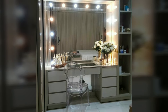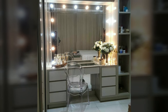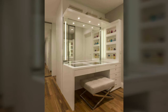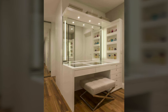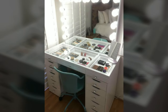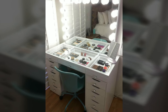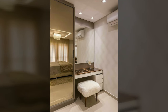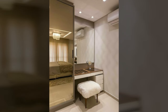A dressing table that is well designed can add both character and functionality to any bedroom, serving as storage for items such as makeup, face creams, and jewelry, all conveniently in one place. Additionally, a dressing table with a seating arrangement eases up the early morning routine of having to bend awkwardly over the bathroom mirror while applying makeup.